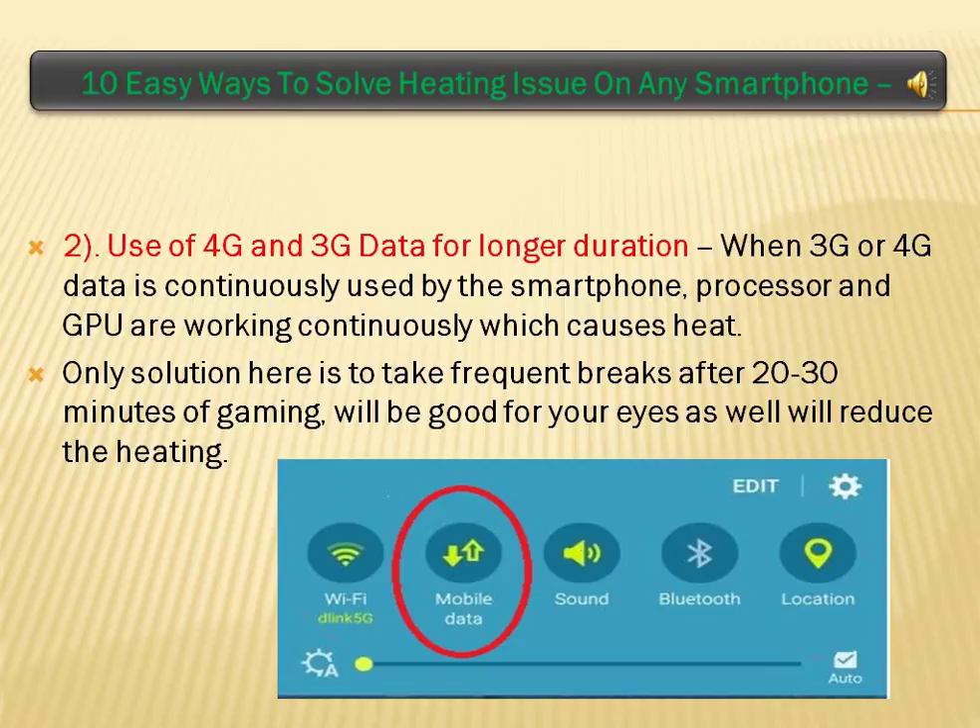Use of 4G and 3G data for longer duration: when 3G or 4G data is continuously used by the smartphone, the processor and GPU are working continuously which causes heat. The only solution here is to take frequent breaks after 20 to 30 minutes.